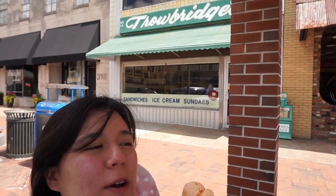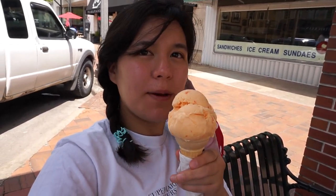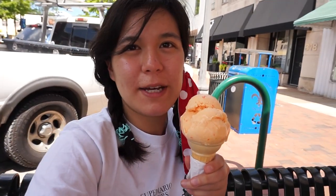My friend had to work today, and all his sisters and family did too, so we're just exploring alone today. We're here at Throwbridges — apparently it's been here since 1918, really old school, with seating inside. I came outside because there were a bunch of people inside, and I got their famous orange pineapple. This is supposed to be like the ice cream flavor of Alabama, and it tastes kind of like a creamsicle.